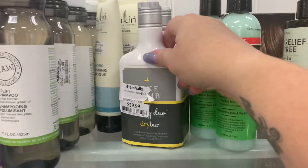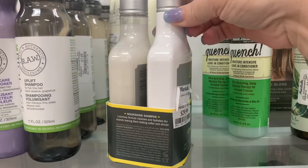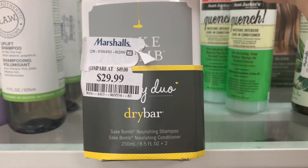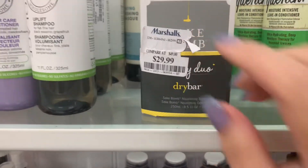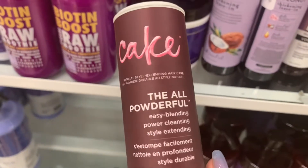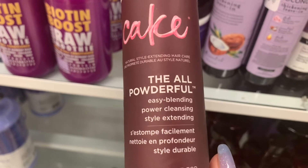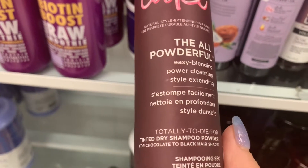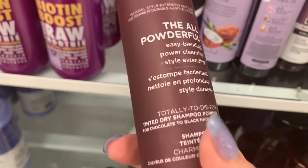Then we have a Dry Bar Duo for $29.99 — the Sake Balm Nourishing Shampoo and Nourishing Conditioner. And then the Cake All Powerful Easy Blending Power Cleansing Style Extending Tinted Dry Shampoo — $4.99.